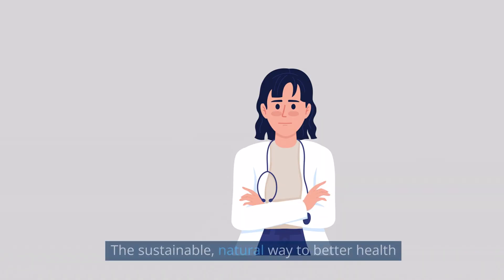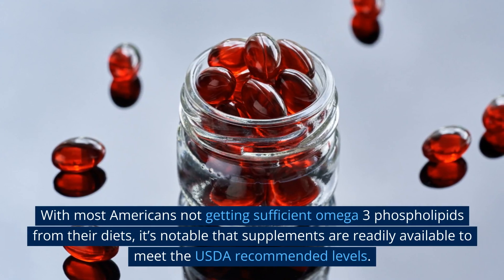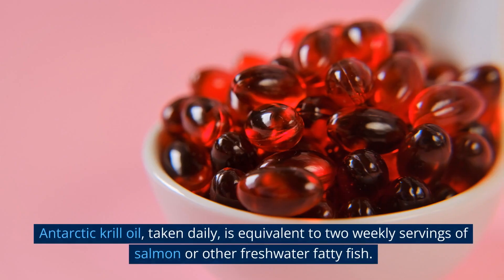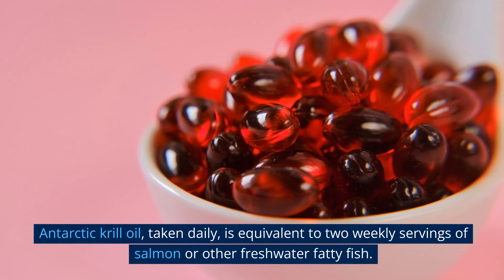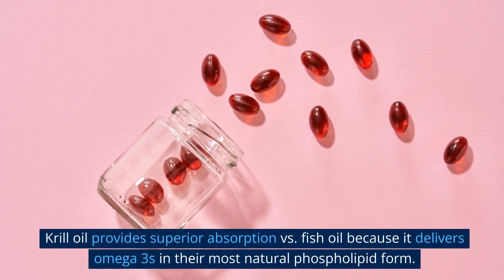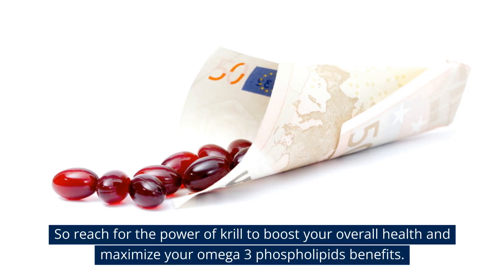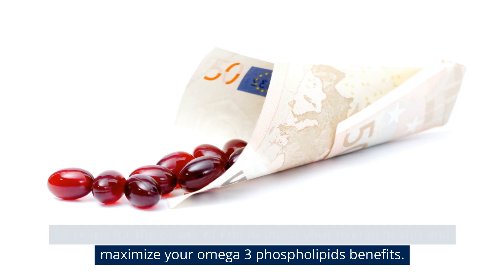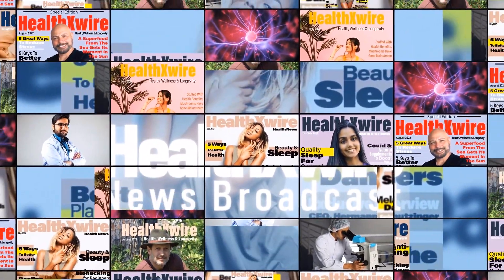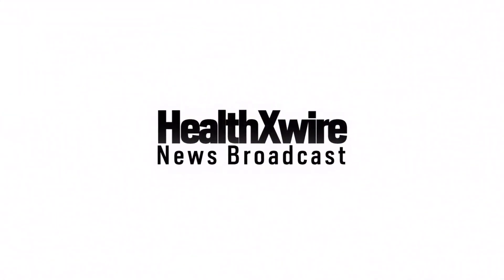With most Americans not getting sufficient omega-3 phospholipids from their diets, it's notable that supplements are readily available to meet USDA recommended levels. Antarctic krill oil taken daily is equivalent to two weekly servings of salmon or other freshwater fatty fish. Krill oil provides superior absorption versus fish oil because it delivers omega-3s in their most natural phospholipid form. Reach for the power of krill to boost your overall health and maximize your omega-3 phospholipids benefits. From Health X Wire, your source for health, wellness, and longevity news — please like, share, and subscribe.